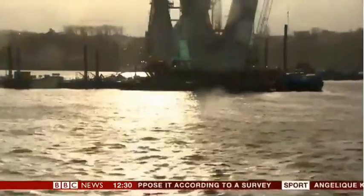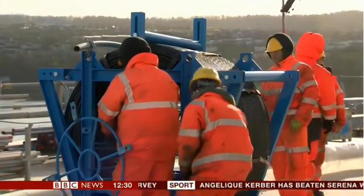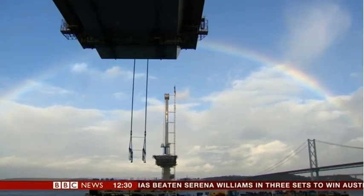After five years of construction, this bridge is now on its final lap. By the end of this year, it won't just be the rainbow going over it. Kevin Keane, BBC News, on the Queensferry Crossing.